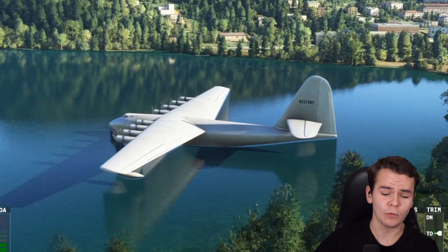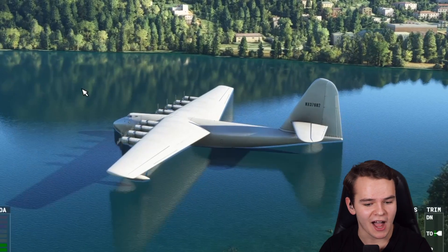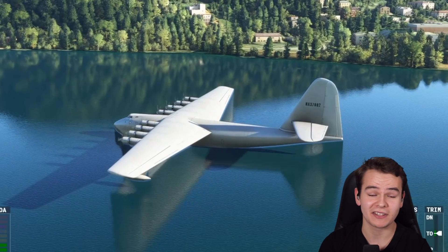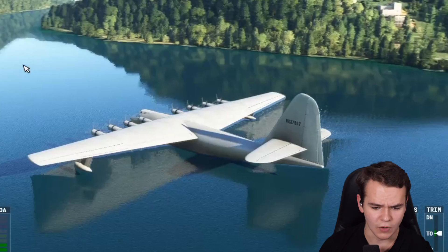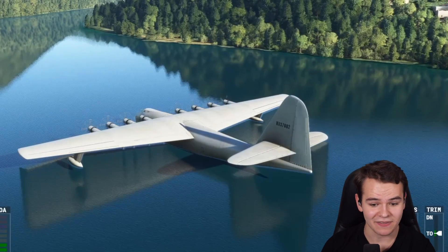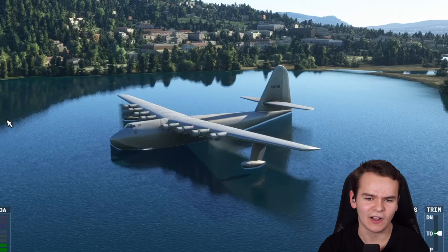This plane was built during World War II, and its mission was to transport troops and supplies across the Atlantic Ocean. Back then, this was a task that was very difficult to do. Ships couldn't do it because of the German submarines, so they had to go over water and build this giant plane that was as big as a giant boat - it's technically still a boat, but one that flies.